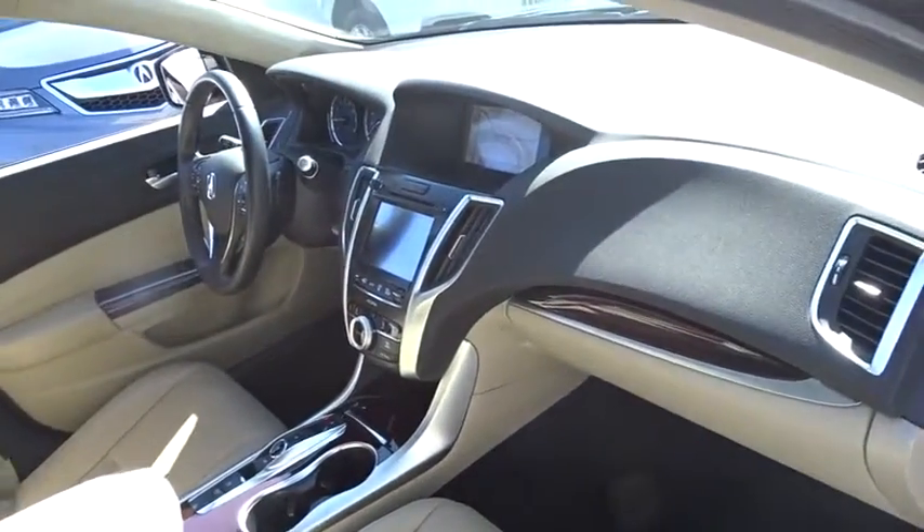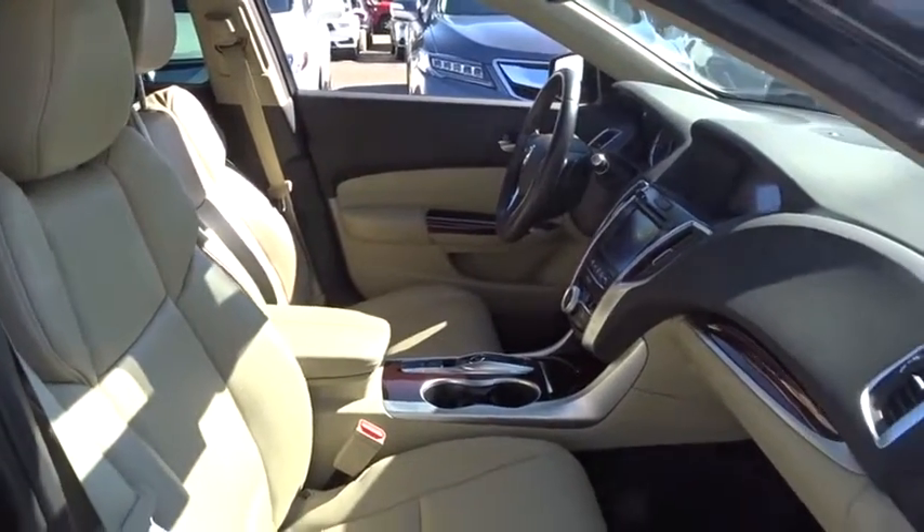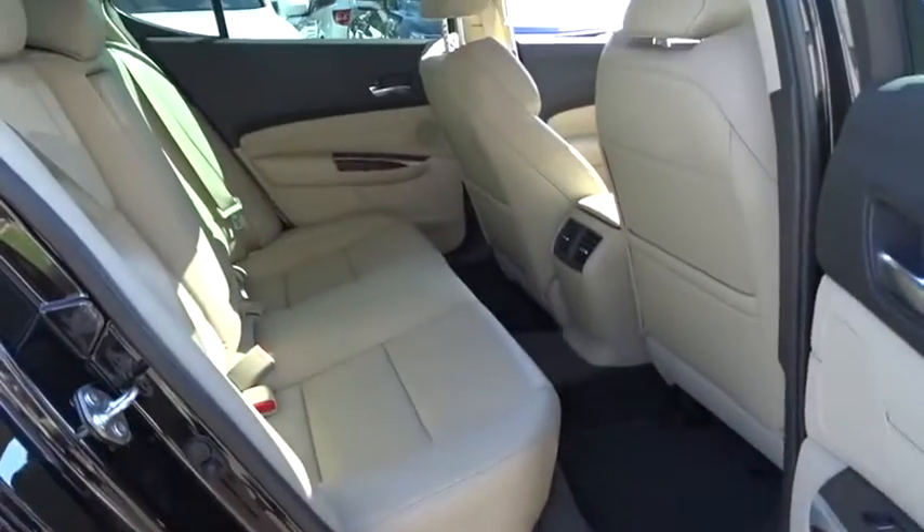Power passenger seat, navigation system, stability control, traction control, keyless entry, lane departure warning, backup camera, anti-lock braking system, steering wheel audio controls, Bluetooth.